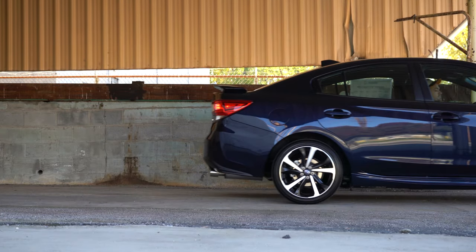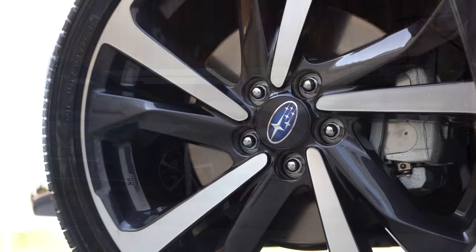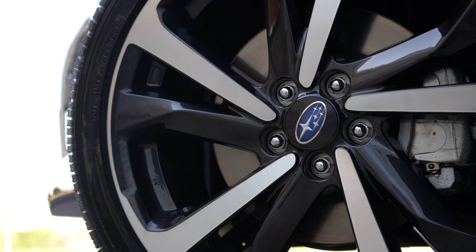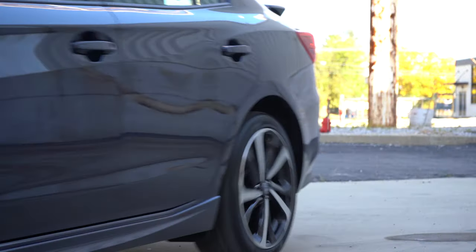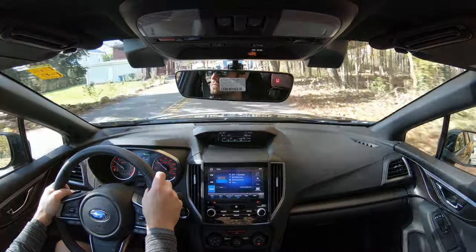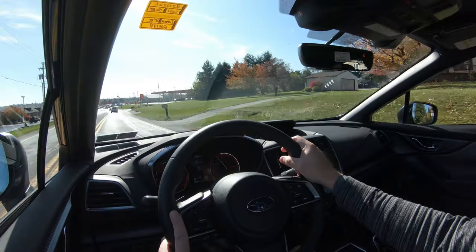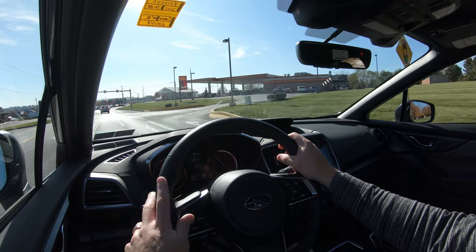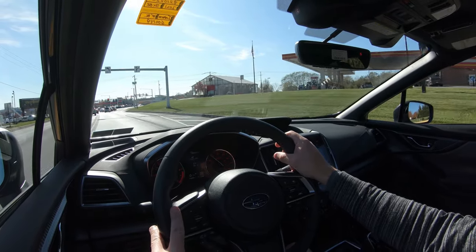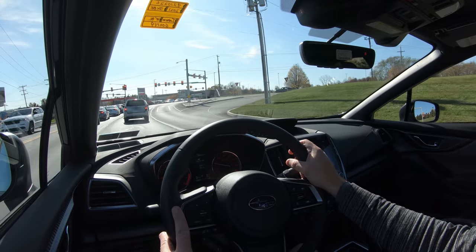Braking is equally important. Up front you'll find 10.9-inch ventilated front discs; in the back, 10.8-inch solid rear discs. If you go with one of the sport trims you get 11.6-inch ventilated front discs — a nice performance upgrade. A lot of other manufacturers just make it cosmetic, so well done Subaru for upping the brakes on the sport trim. The 60-to-0 stopping distance comes in at 118 feet — quite honestly impressive. For comparison, the Corolla is 119 feet and the Civic is 113 feet, so anything under 120 is really good.